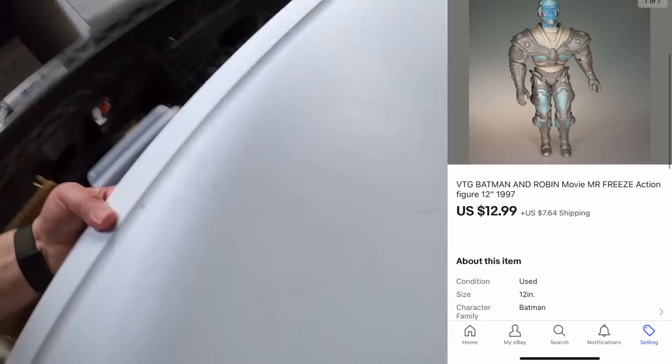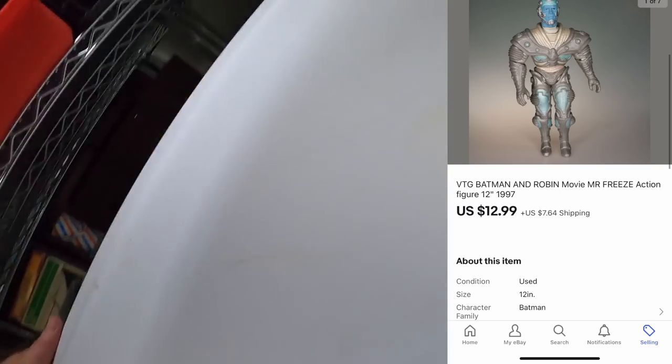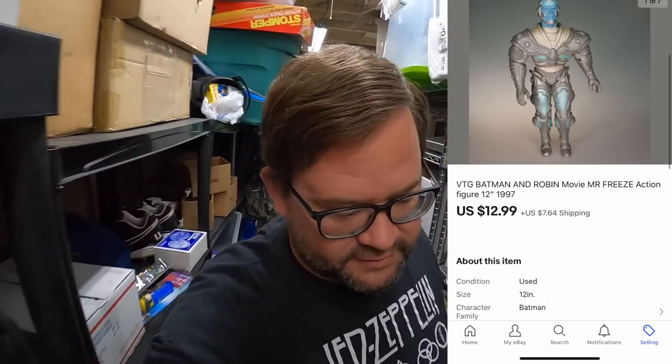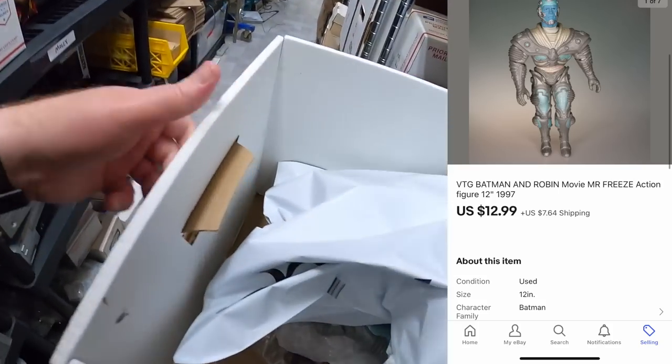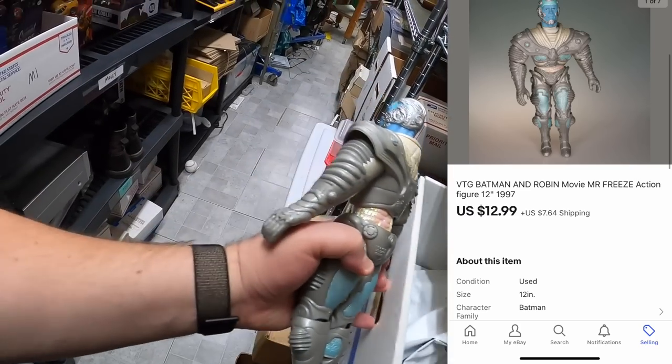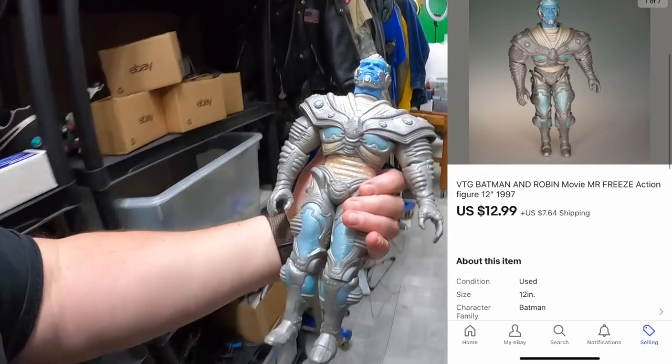Owen is back in the shed and asks: do I not go to thrift stores — are there not many in my area, are prices too high, or do I just not care to? Owen also bought a Mr. Freeze from me for $12.99 plus shipping, so thank you Owen. But the question about thrift stores — this is him right here, this one was really cool looking.